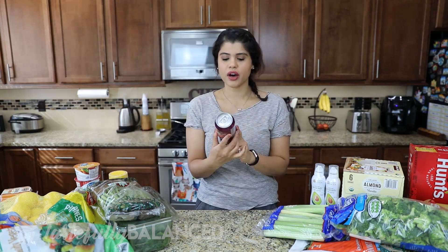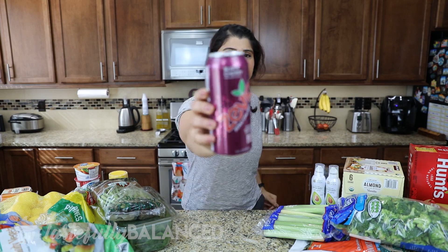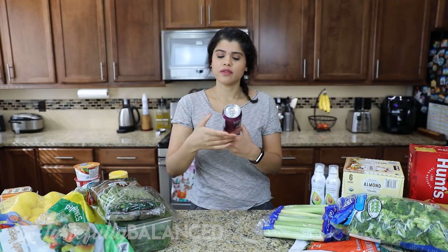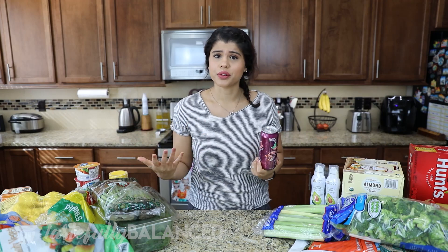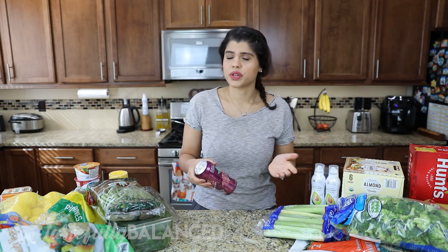The last item from PCC is this Stevia drink — a zero calorie soda sweetened with stevia. This is a black cherry flavor and they have a lot of drink options. You can find it at Fred Meyer and other grocery stores. It's a healthier choice if you want soda. That's all my PCC items.